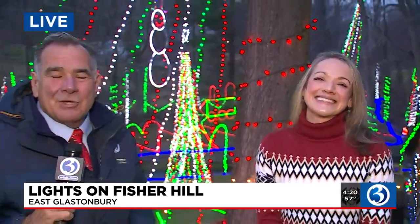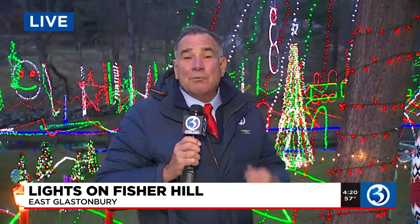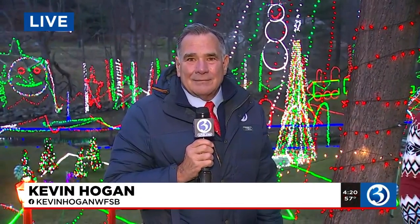Jana Danko, and coming up in Eyewitness News in the next hour, we're going to tell you about who benefits from this huge, beautiful display. Live with the mobile news from East Glastonbury, Kevin Hogan, Channel 3 Eyewitness News. It's pretty incredible to see, Kevin. Thank you. It's cozy.